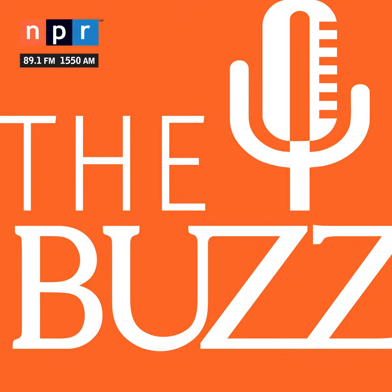Thank you for joining us. That's retired A-10 pilot Colonel Kim Campbell. And that's The Buzz for this week. You can find all our episodes online at azpm.org and subscribe wherever you get your podcasts — just search for The Buzz Arizona. We're also on the NPR app. Zach Ziegler is our producer and our music is by Enter the Haggis. I'm Christopher Conover. Thanks for listening.